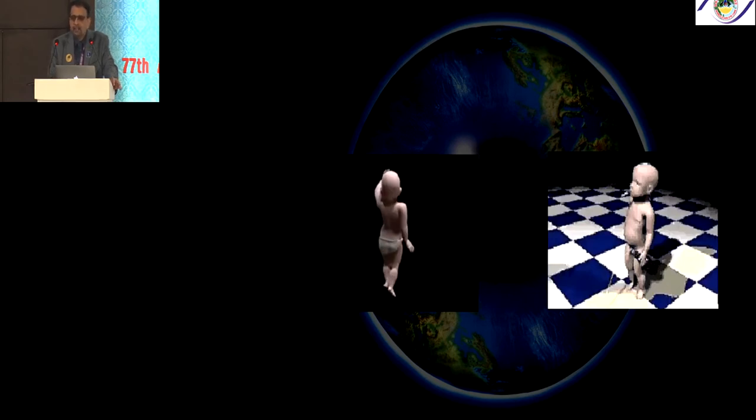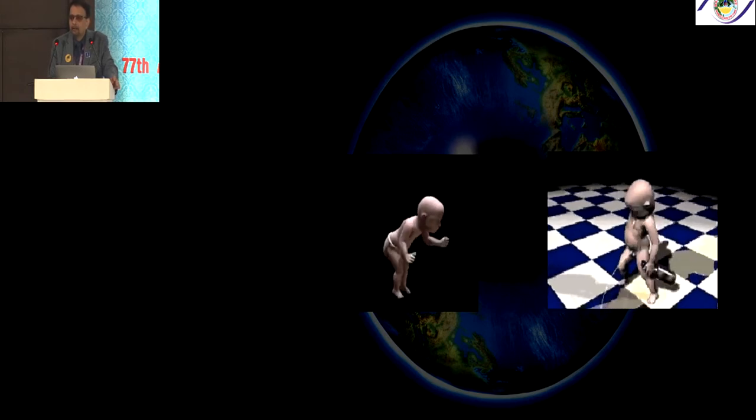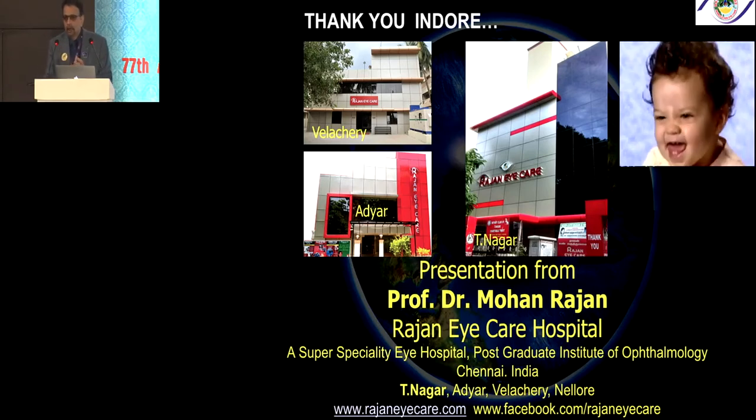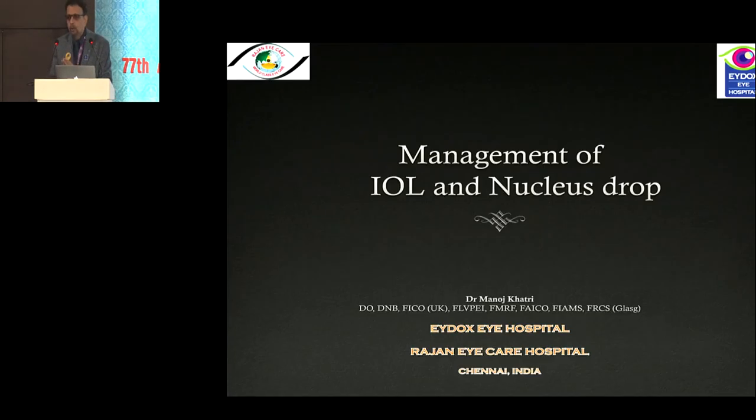The take-home messages are: prevention of PCR, early recognition of PCR, good vitrectomy, and bimanual techniques — all of these ensure a peaceful night's sleep at the end of the day. We now move on to Dr. Manoj Khatri, senior VR consultant at Rajanai Care in Chennai, who will talk on what can occur after a PC tear: a nucleus dropping into the vitreous cavity, and what anterior and posterior segment surgeons should and should not do.